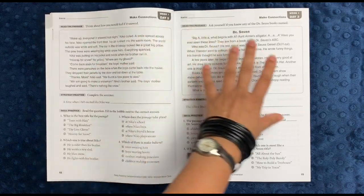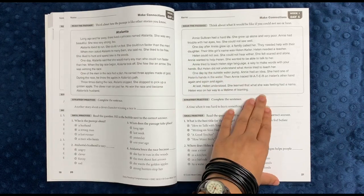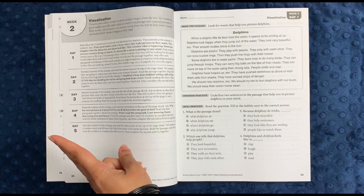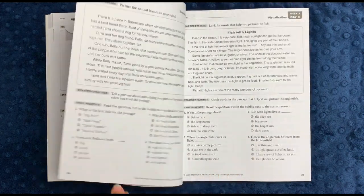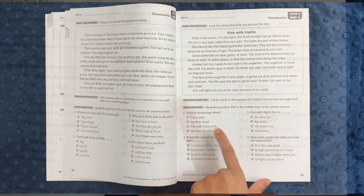Here you have week one, days two, three, four, and five. The next week is about visualization — that second visual aid we saw earlier. Here you have a nonfiction reading passage about dolphins, and then fish with lights — different things each day.